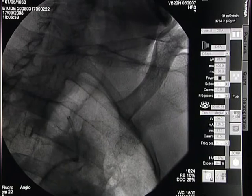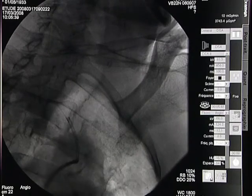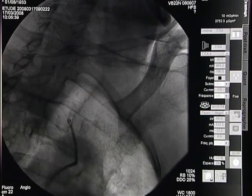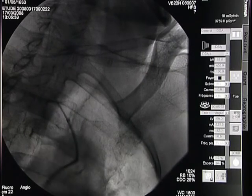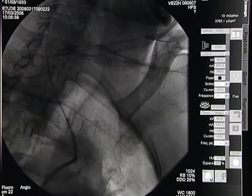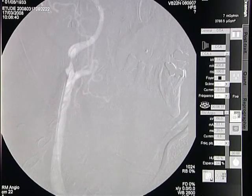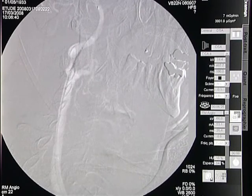Here we see the stent coming up across the aortic arch tortuosity. The guiding catheter is offering good backup support and stability. The stent is coming up very gently, crossing the lesion. The position looks good.